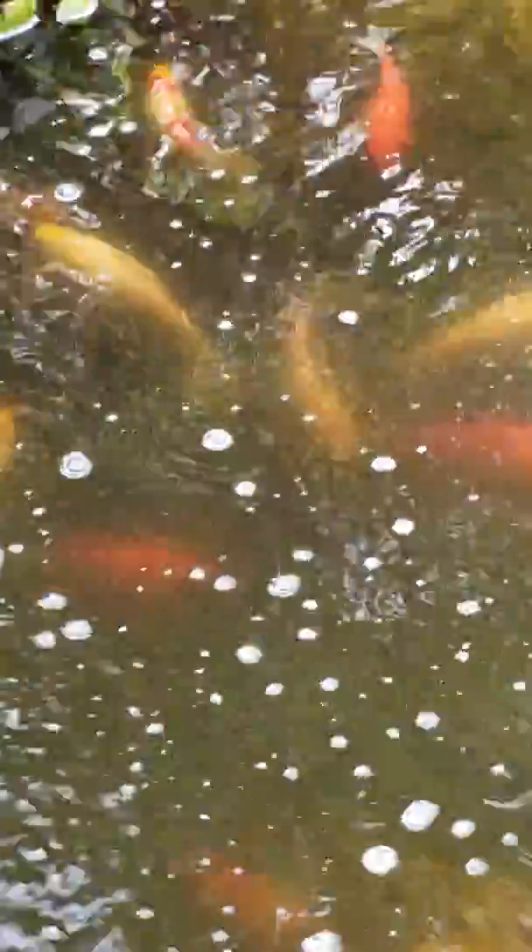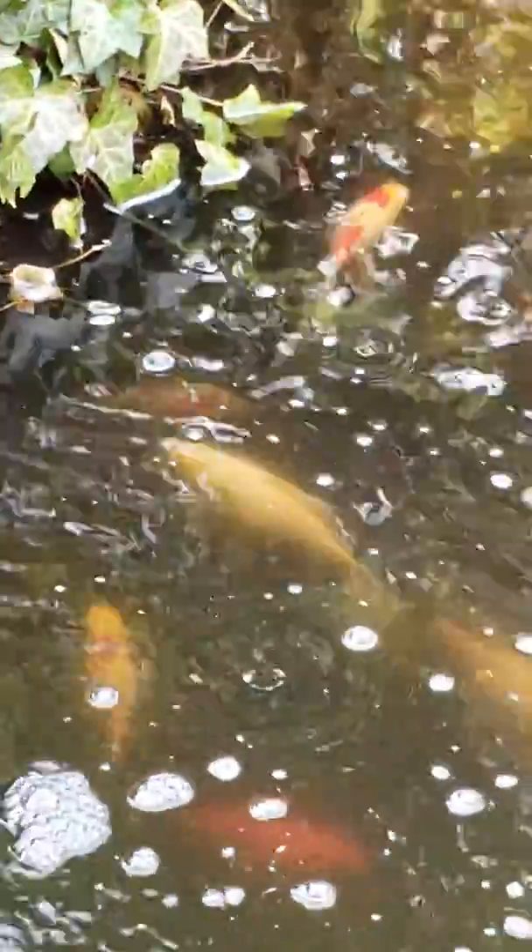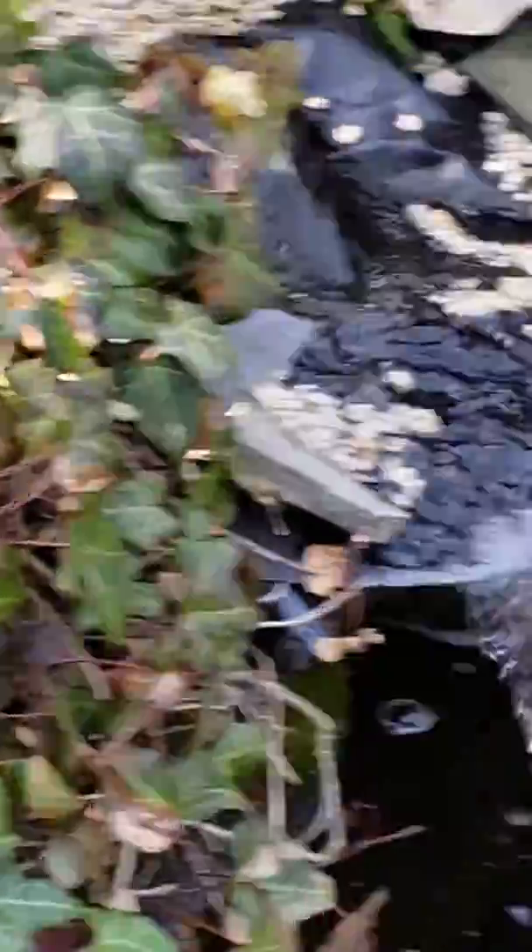I'm excited — I love this time. I love to sit out and watch my fish and hear the water. It's just so relaxing.